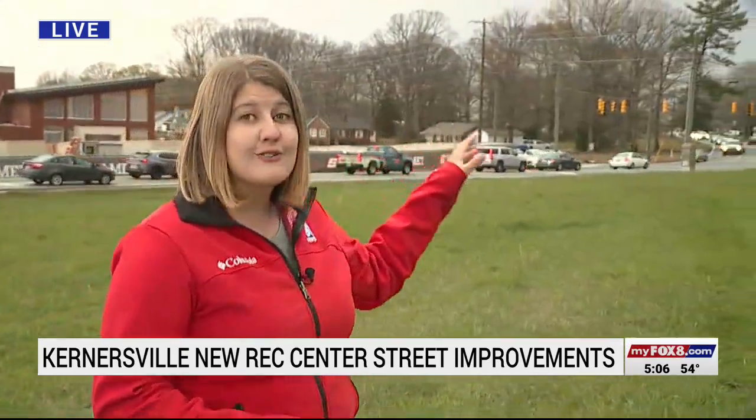Now, the bad news, unfortunately, this intersection right over here does need some much-needed updates to keep up with this traffic, and those are not going to be done in the same time frame.